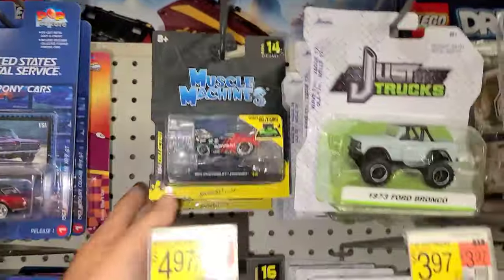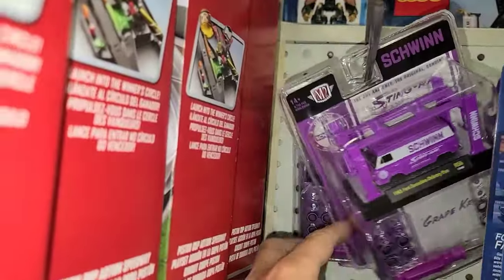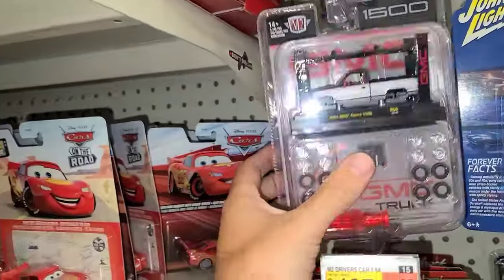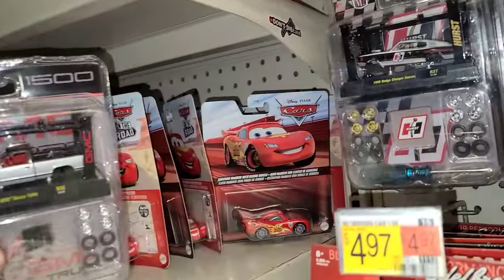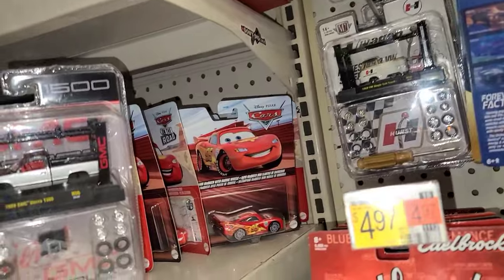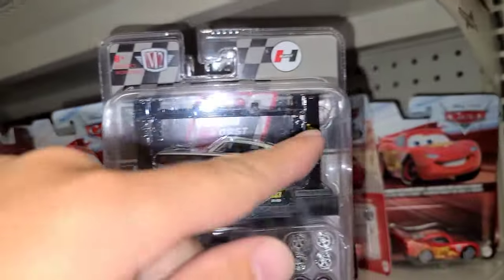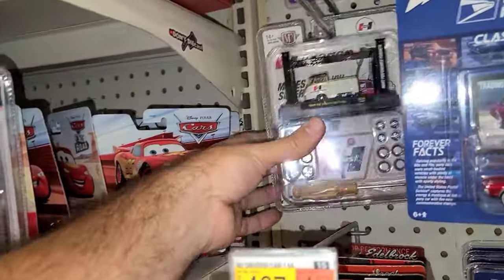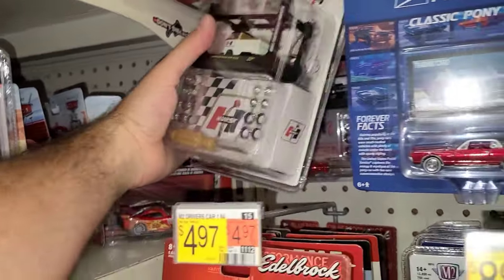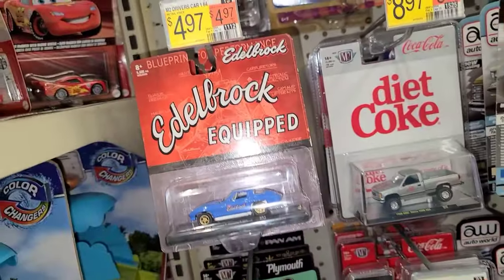Down here we have some Muscle Machines, some Mustangs, some Johnny Lightning. Some more Johnny Lightning and then the Schwinn Haulers - there's two of them back there. Here's the Sierra 1500. Look at this - the Gasser, the Hurst, that's cool. This one doesn't have a chase - it's just 8,800 worldwide. The gold on there you never know. We got the single cab truck and then the other Sierra 1500.